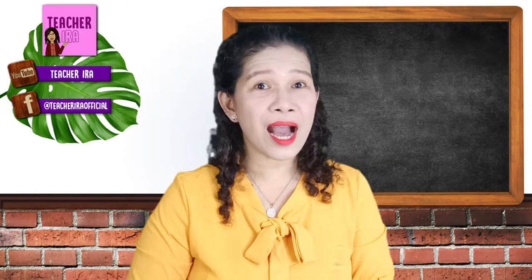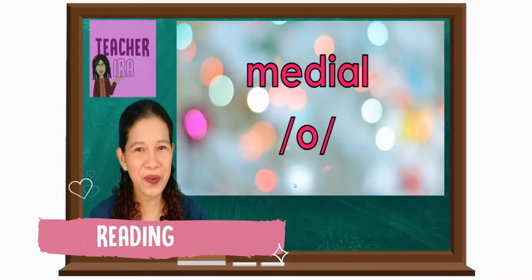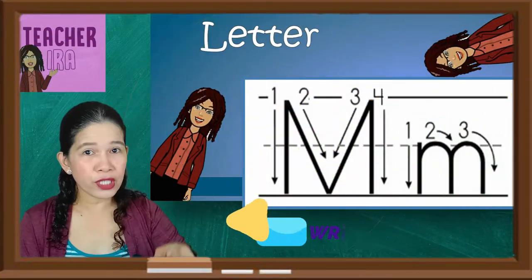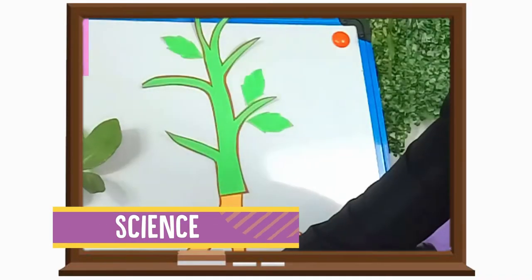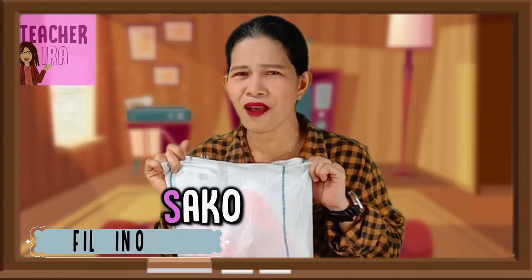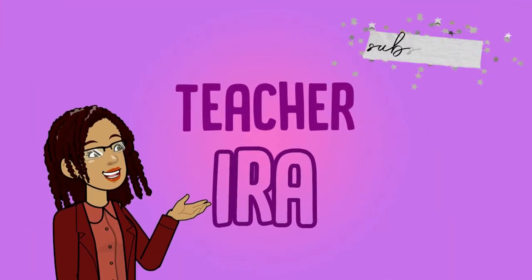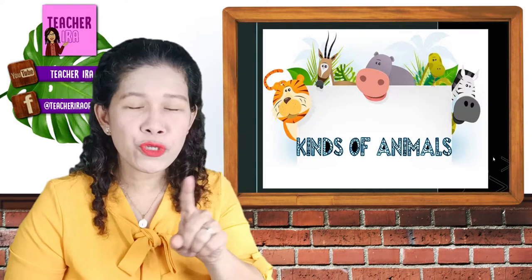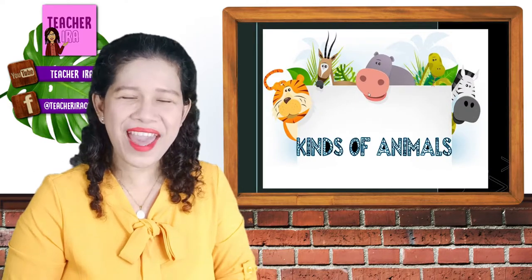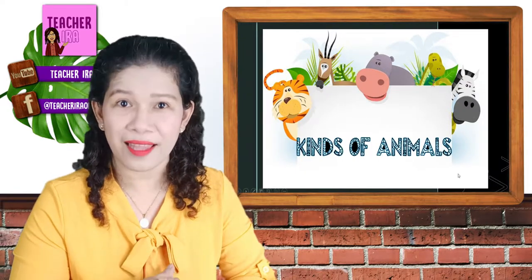Hello dear children, how are you today? Welcome to another fun learning week! Are you ready? Let's get started!